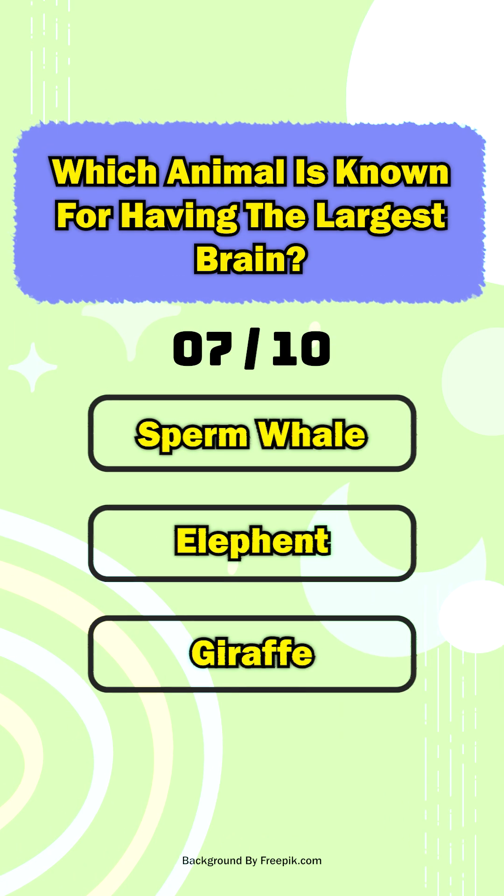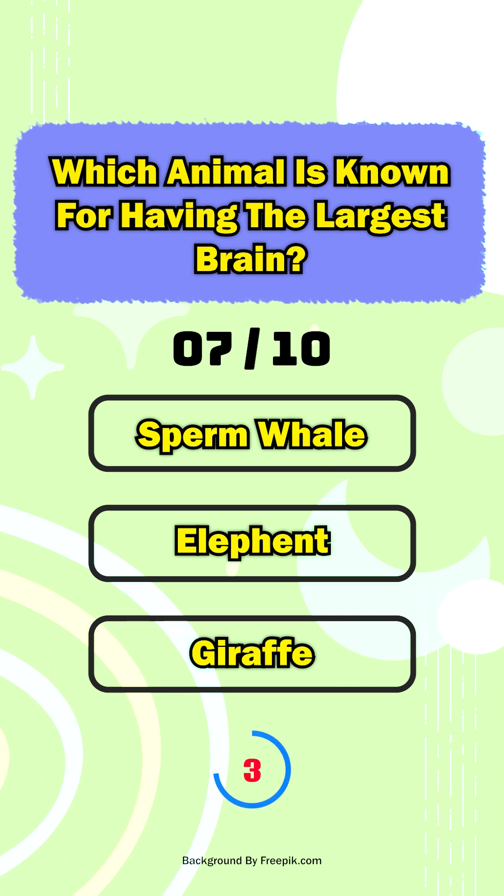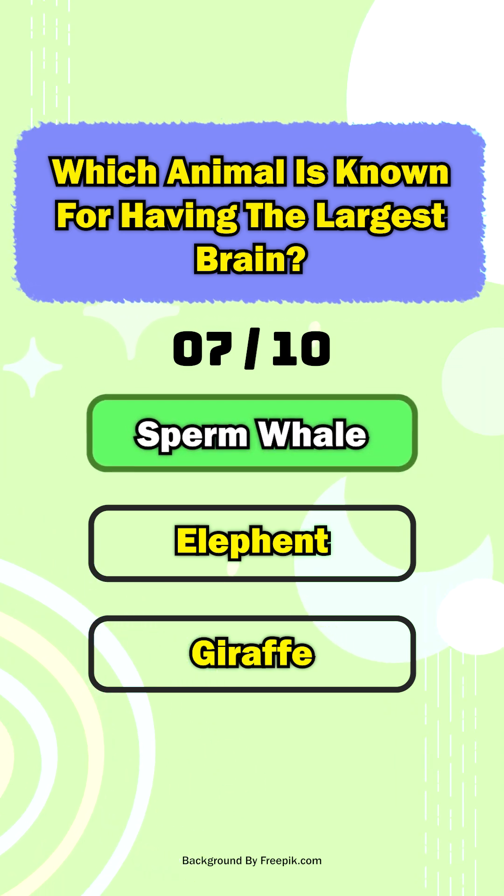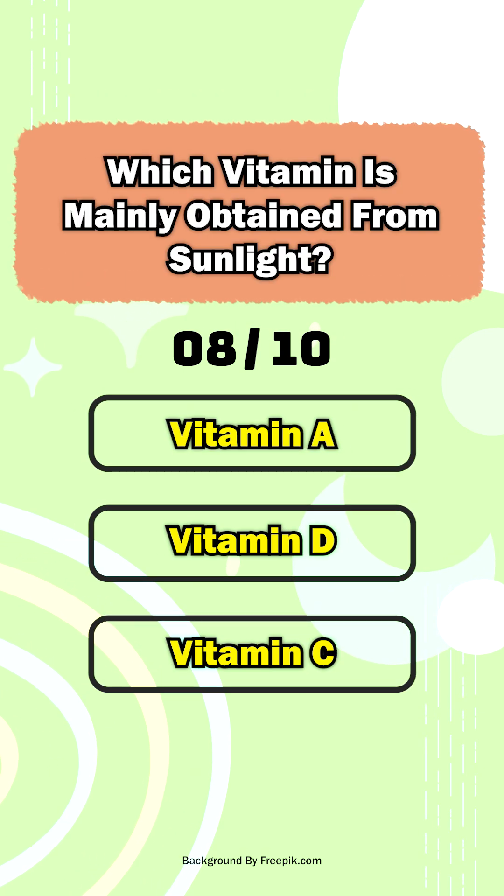Carbon. Question seven: which animal is known for having the largest brain? The sperm whale. Question eight: which vitamin is mainly obtained from sunlight?